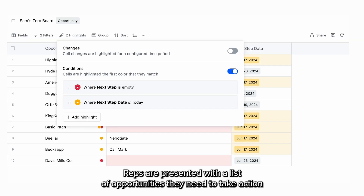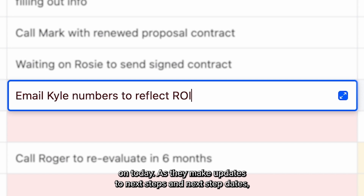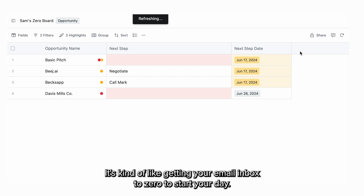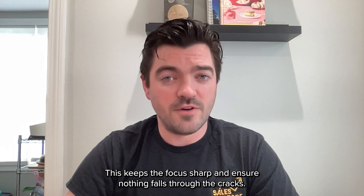Reps are presented with a list of opportunities they need to take action on today. As they make updates to next steps and next step dates, opportunities move off the list, aiming for a zero board. It's kind of like getting your email inbox to zero to start your day. This keeps the focus sharp and ensures nothing falls through the cracks.